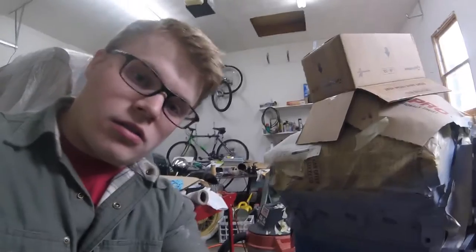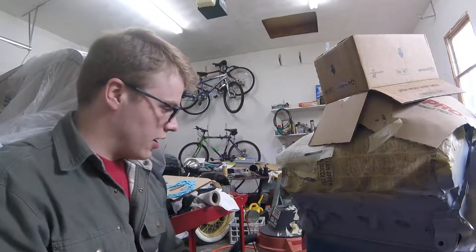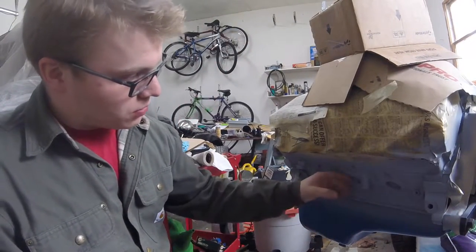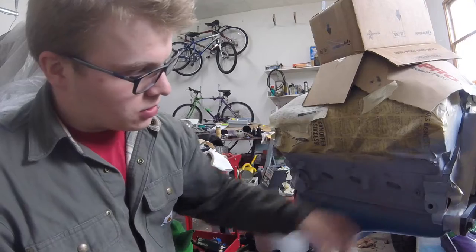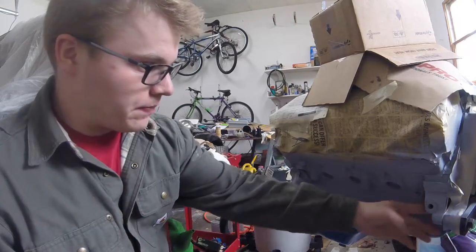All right, so it's day two of trying to paint this thing. Last night I did all the primer — let's make sure you can see it — I did the primer and I'm pretty pleased with the way it came out. It seems to have stuck pretty well. Hopefully we don't get any flaking; it took a while for the last one to flake, at least a couple of months.